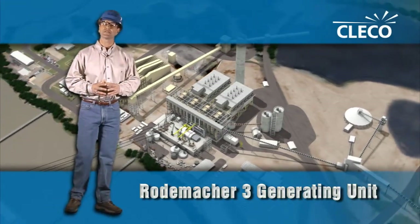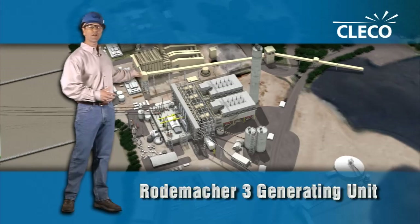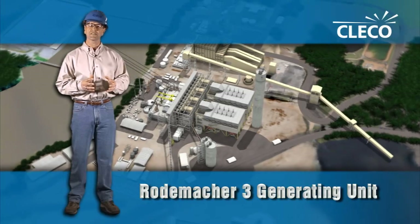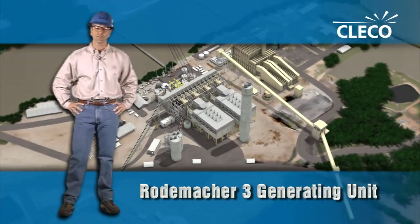I'm Bill Fontenot, Vice President at Cleco Power. Today we're showing off our new 600-megawatt generating unit in Boyce, Louisiana. It takes advantage of our experienced employees, a 3,000-acre lake available for cooling water, and interconnection to the electric transmission grid.